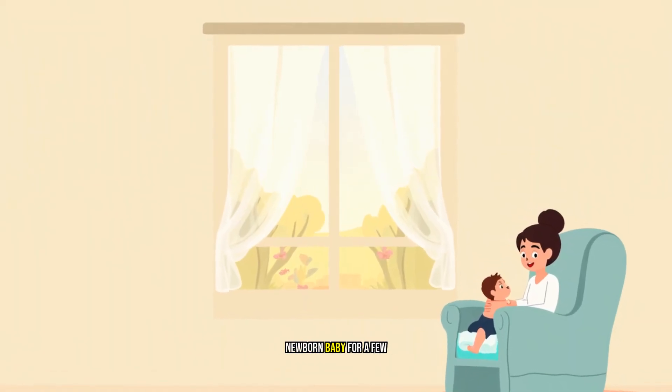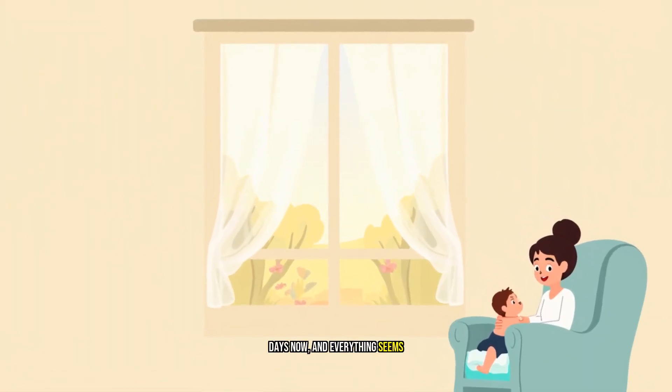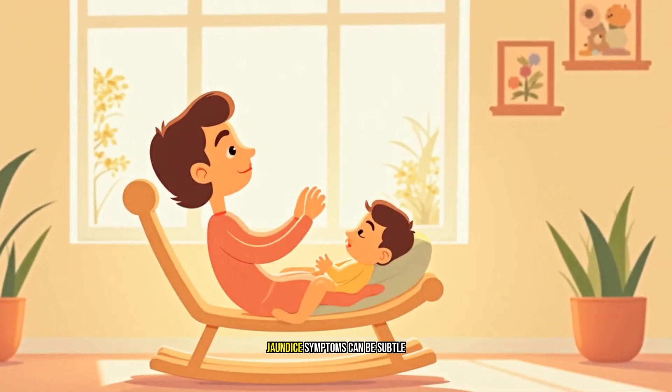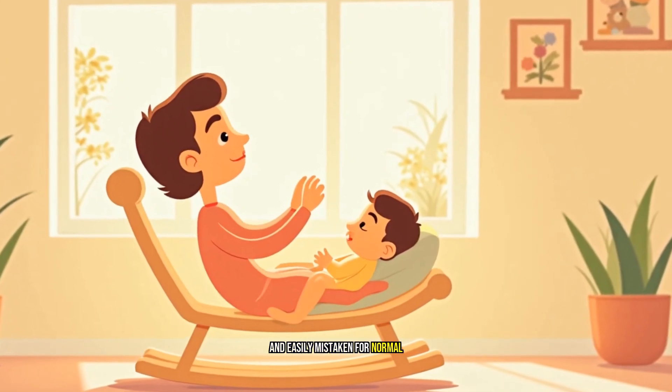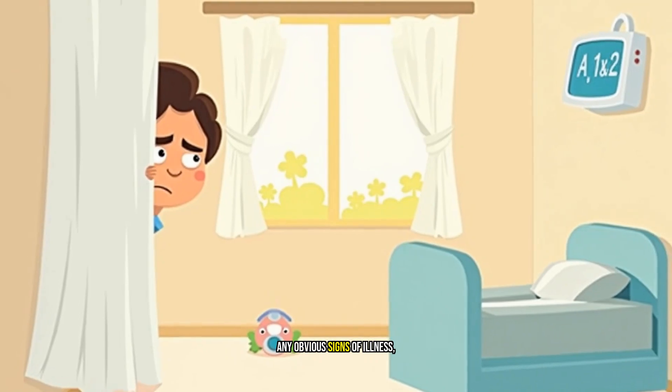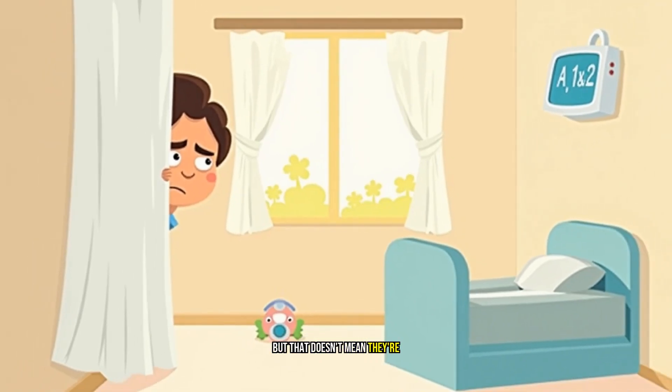You've been caring for your newborn baby for a few days now, and everything seems normal. But here's what most parents don't know: jaundice symptoms can be subtle and easily mistaken for normal newborn behavior. Your baby might not show any obvious signs of illness, but that doesn't mean they're not in trouble.